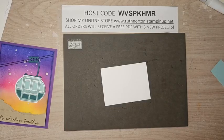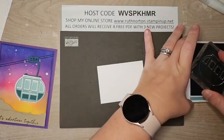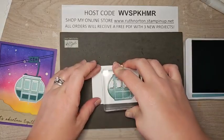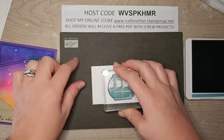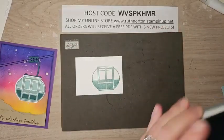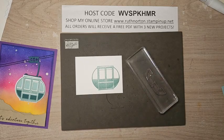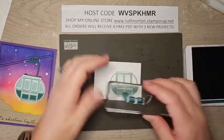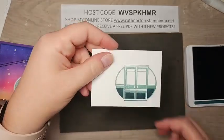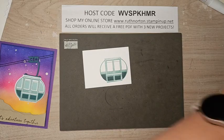For our little tram car, I have my white piece and we're going to stamp it in Lost Lagoon — ink that up really well and stamp it down. This is definitely one where you want to use the stamp and pierce mat; this is a very solid image so you want to make sure you get a nice clean impression. Then there's a little detail piece we're going to do in Pretty Peacock — this one just lines up with the bottom, the doors, and the little sides. Isn't that cute? So fun — I just love it.